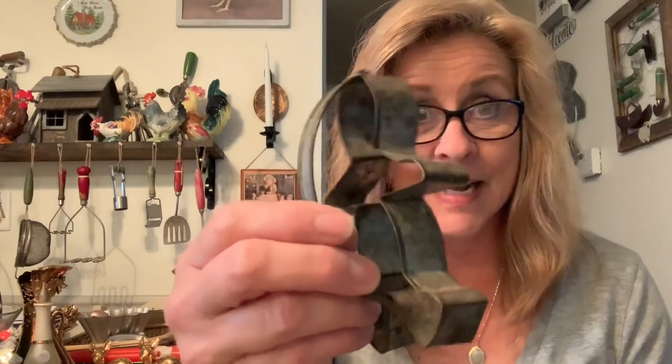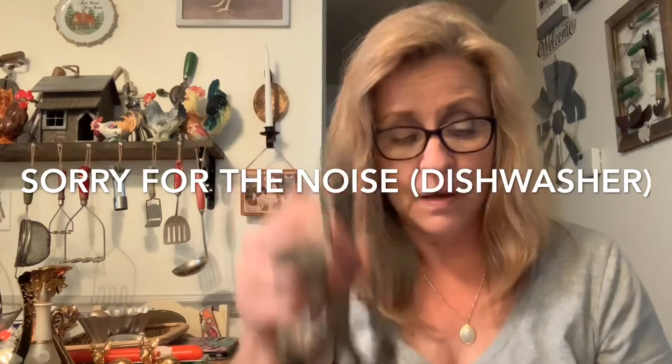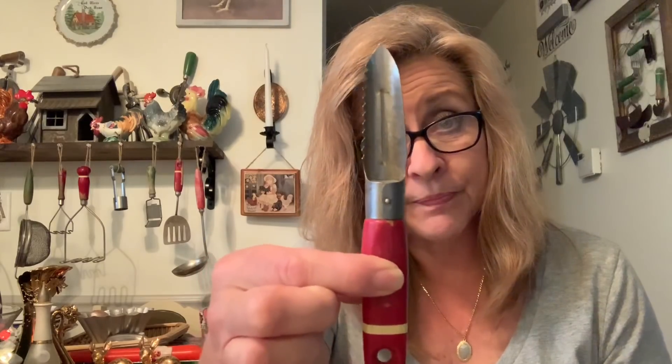Anywho, my favorite one is this gingerbread guy — very, very cool. I also got this biscuit cutter one. So that's four dollars for the cookie cutters. Then I purchased this vintage potato peeler.